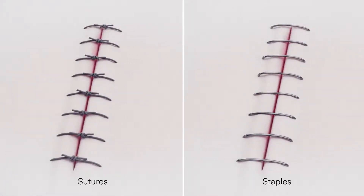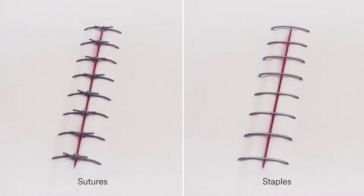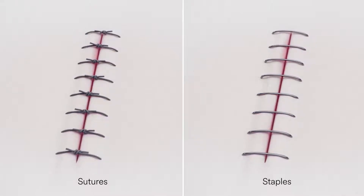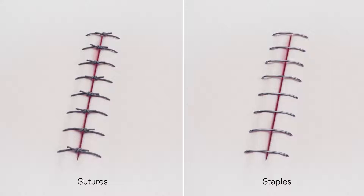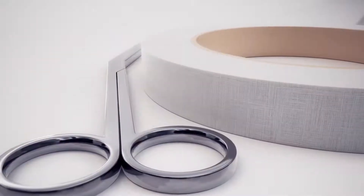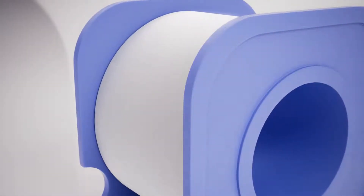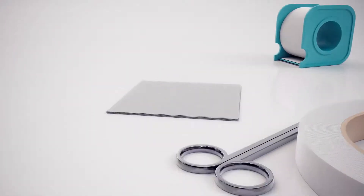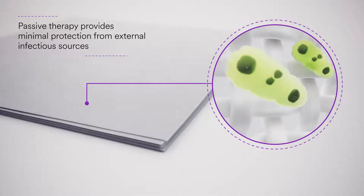Despite advancements in surgical procedures to address the needs of a changing population, surgical incision closure techniques utilizing sutures and staples remain conventional practice. In certain high-risk patients and procedures, this surgical technique may lead to post-operative complications and increases in cost of care. Current treatment standards for incision management still rely on conventional dressings such as gauze following primary closure. These traditional dressings are passive therapies that provide minimal protection from external infectious sources.